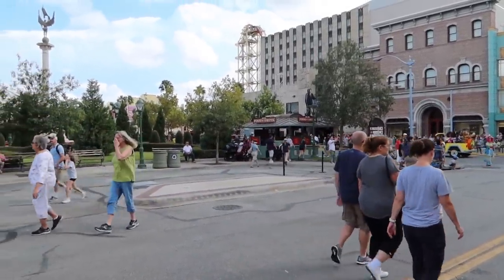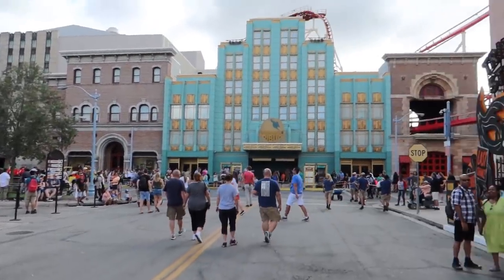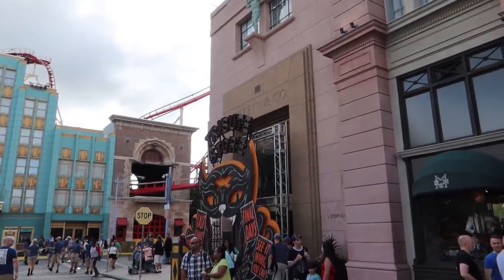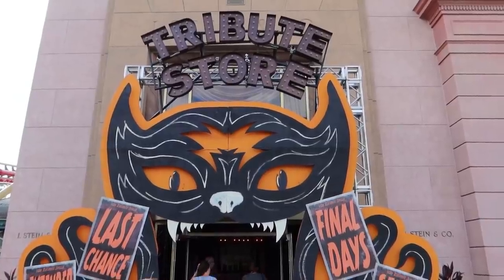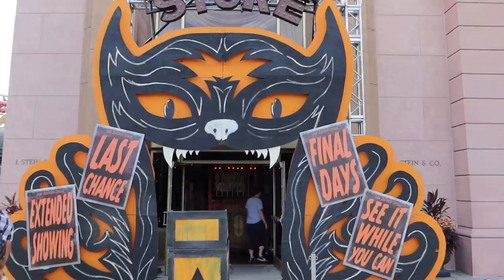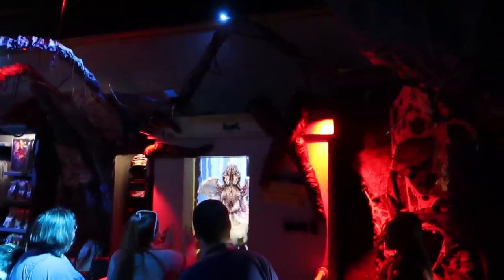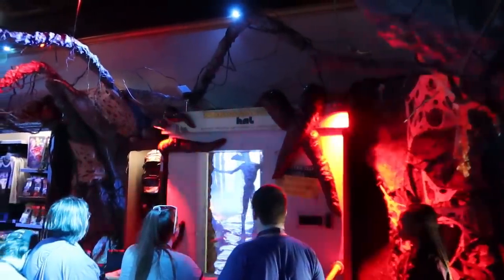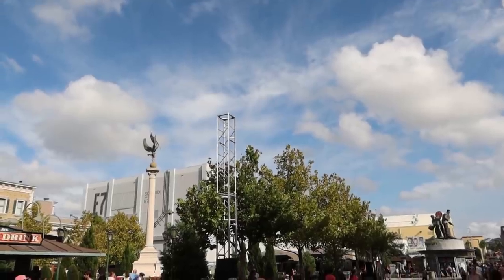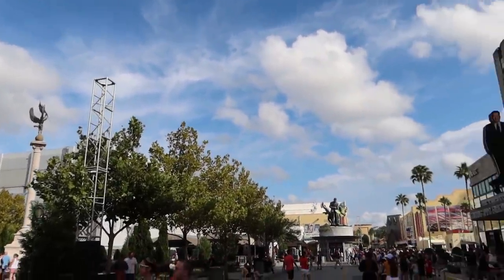I wanted to show you that the entire Zombieland stage and the drop tower ride are gone — this is where the Christmas tree is going to go. The tribute store is still open but has signs saying 'final days,' 'last chance,' 'see it while you still can.' This is also where the Stranger Things interactive experience ended up inside the tribute store. There it is — the Stranger Things interactive experience is happening right now. Somebody's doing it — they're using their Eleven power on him, trying to blow up the Demogorgon. Oh no, he evaporated!